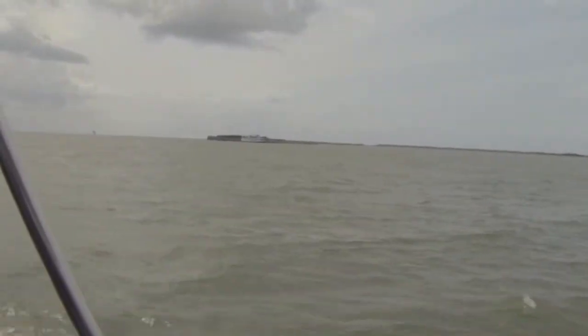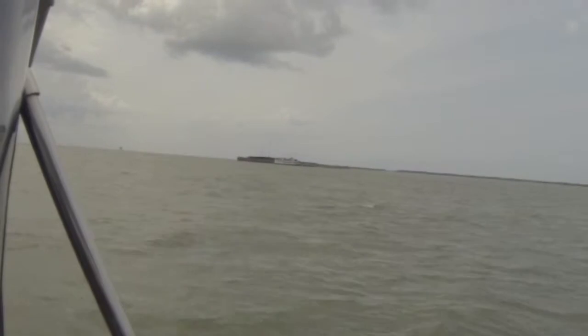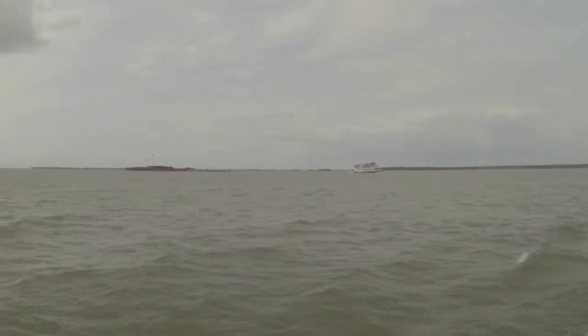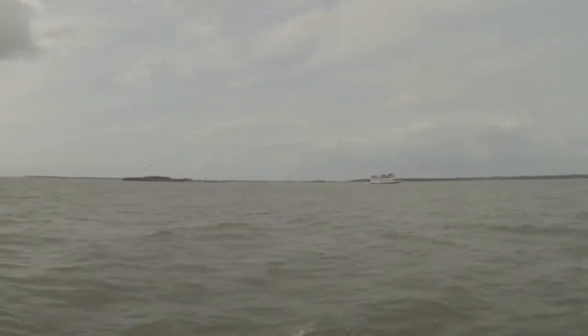As we leave Charleston, there is nothing more important than the Confederate Shrine of Fort Sumter. That's Fort Sumter as we leave Charleston — ferry boats leaving, and there is the fort on our way out.